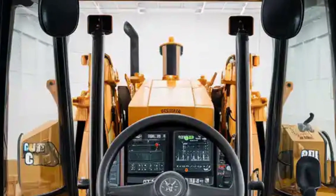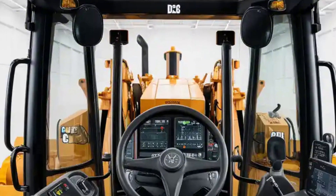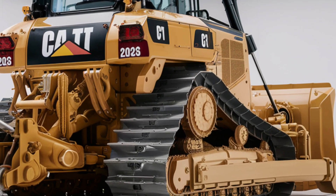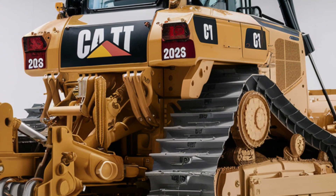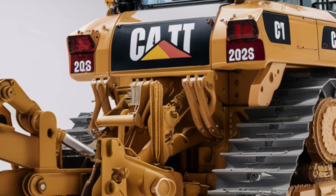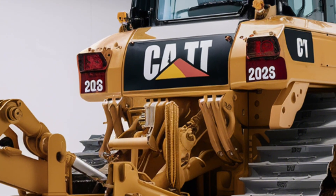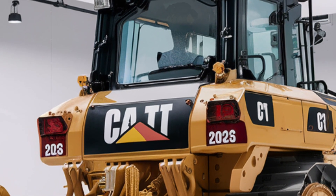When it comes to performance, the 2026 Caterpillar D11 takes things to a whole new level. It's powered by a high-output engine designed for maximum torque and fuel efficiency, delivering raw power while keeping operational costs lower. Advanced hydraulics and control systems allow for better maneuverability and faster response times, ensuring productivity even in the toughest conditions.